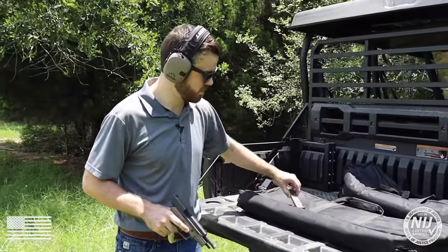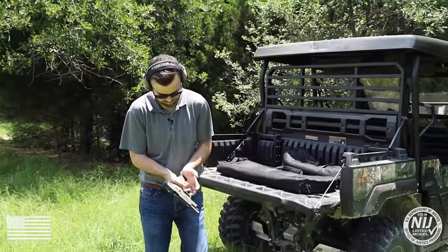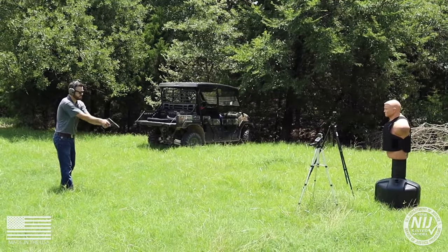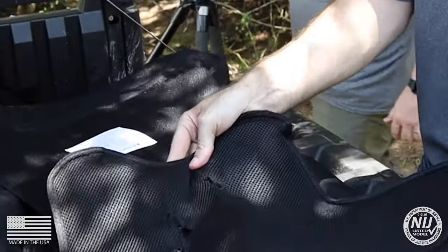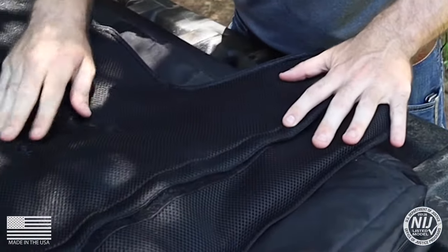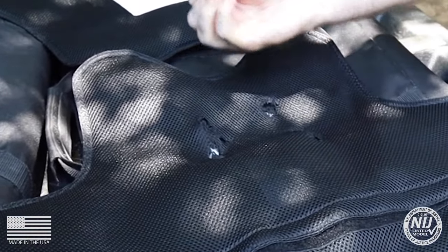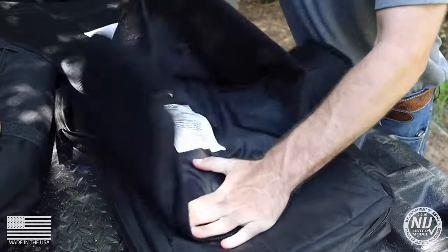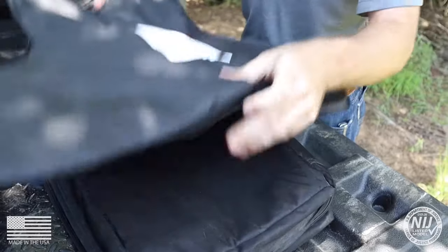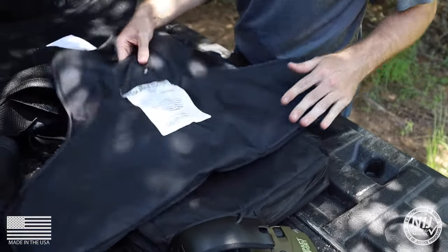Got the .45 Auto and the 230 grain full metal jacket. Let's see what she does. Right off the bat, you can see we've got some tearing. Now, that's not actually the bullets puncturing the armor panel. What that is is back face deformation, just ripping that up. That's not actual bullet penetration, that's just back face deformation.